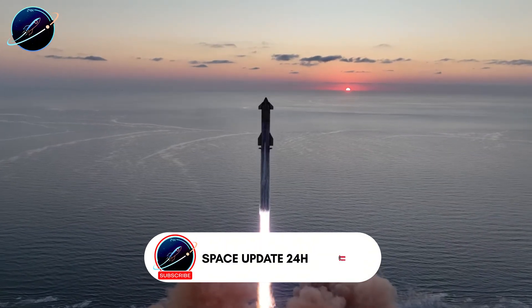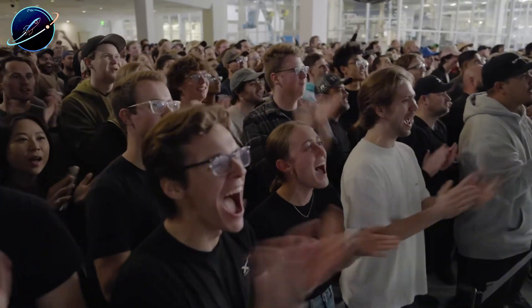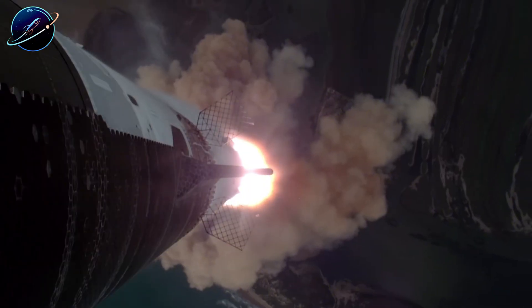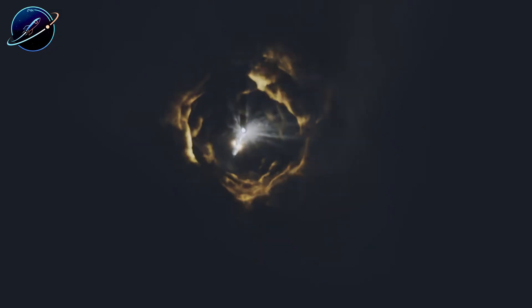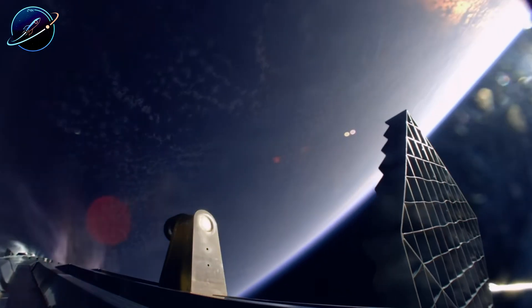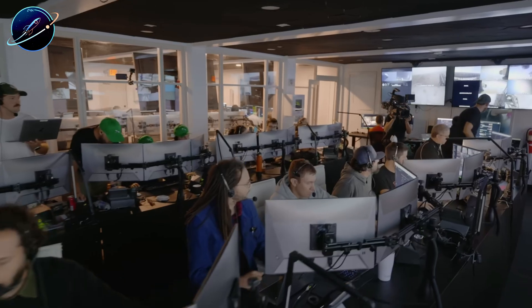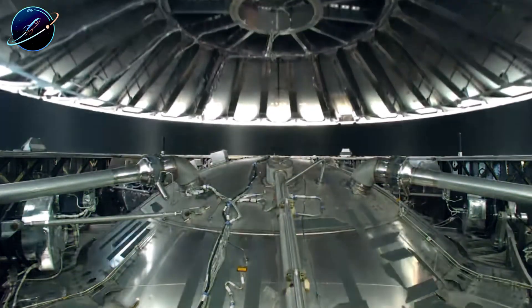What's your take? Can Blue Origin fundamentally redesign their approach, or is SpaceX's lead already insurmountable? Drop your answer in the comments below. If this analysis gave you a deeper understanding of what really separates these engines, smash that like button. Subscribe to Space Update 24 Hours and hit the notification bell so you never miss our breakdowns of what's actually happening in the space industry. We cut through the hype and show you the engineering reality. Thanks for watching — and remember, the real story is always in the details.